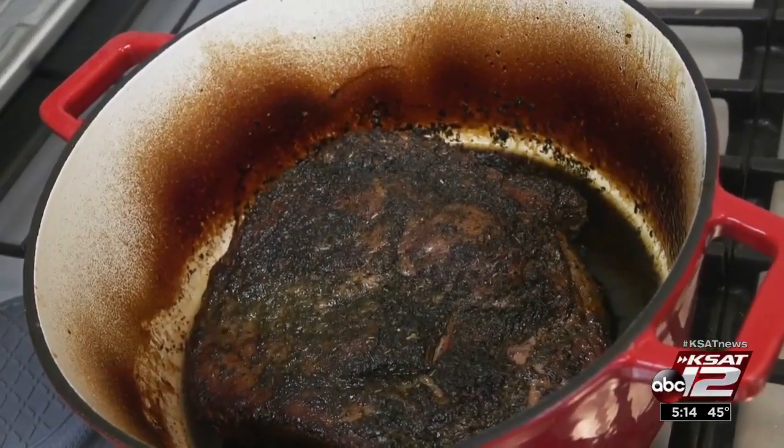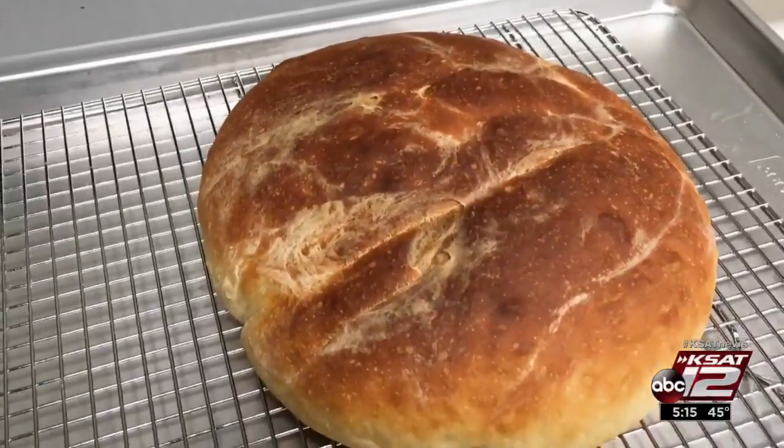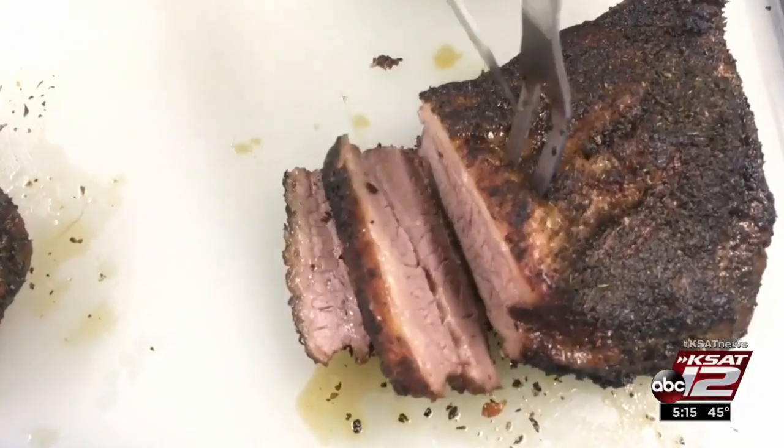Those tests include braising brisket, browning meat, and simmering sauce. Testers even baked bread. Turns out all of the Dutch ovens did a good job braising meat.